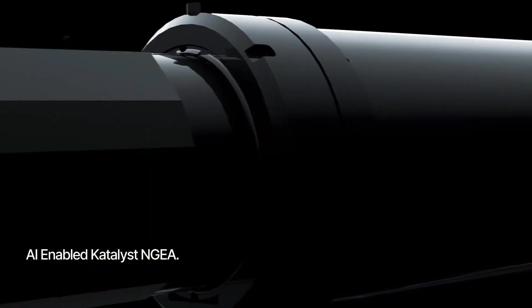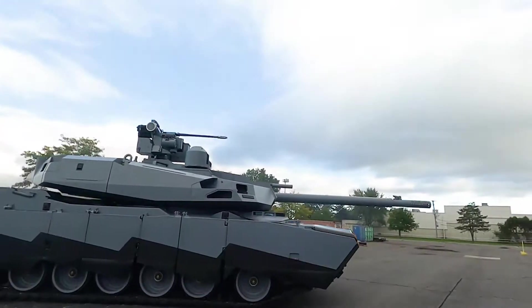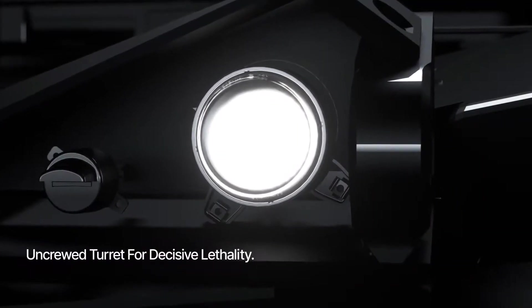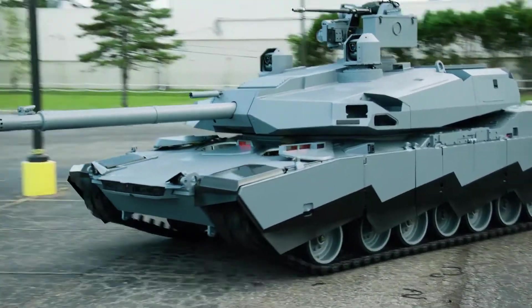The Abrams X is a transformational main battle tank for the next generation, featuring reduced weight for improved mobility and transportability, and delivering the same tactical range as the M1A2 Abrams with 50% less fuel consumption.